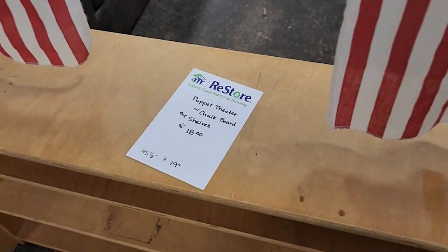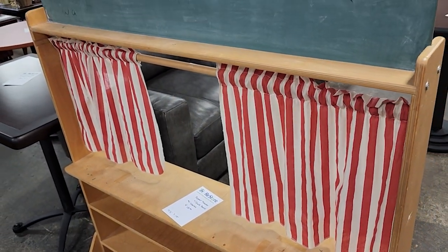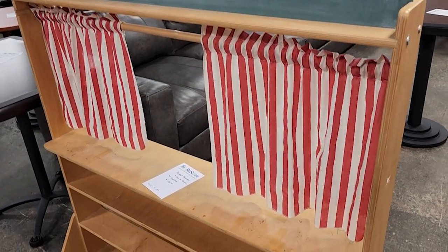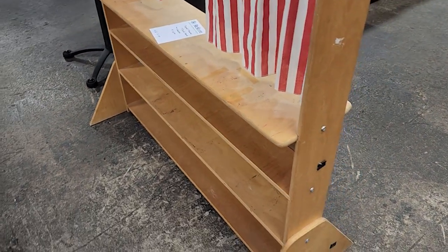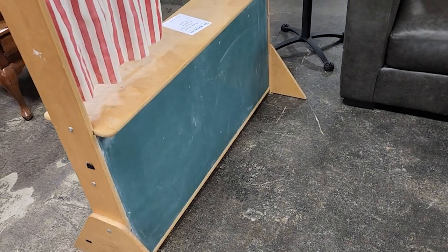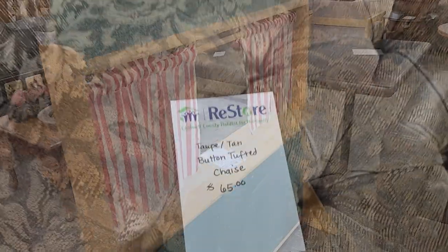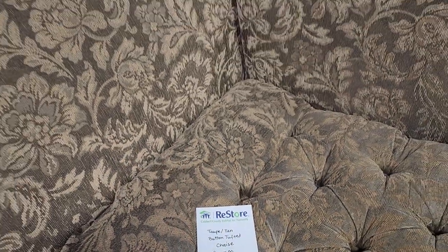Here's a little silverware caddy for $4 — I think that would be perfect if you were hosting a party. And I love this — it's a little puppet theater chalkboard shelf for $18. I just love that, look how cute. I can't remember her name, but I remember watching a show with a lady and a little lamb doing a puppet show. That just brought back that memory for me — you guys will have to let me know who that was.